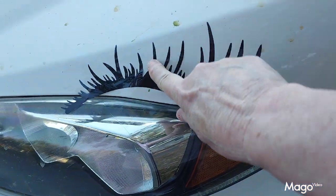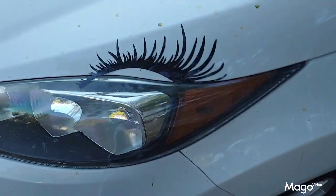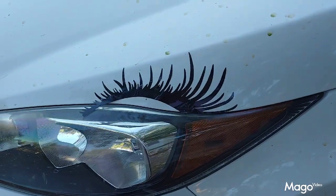These are the little eyelash stick-ons that I got from Temu to accent my car. There's one for each headlight — it makes it look like an eyeball with lashes and mascara. It's a really cute little accent.